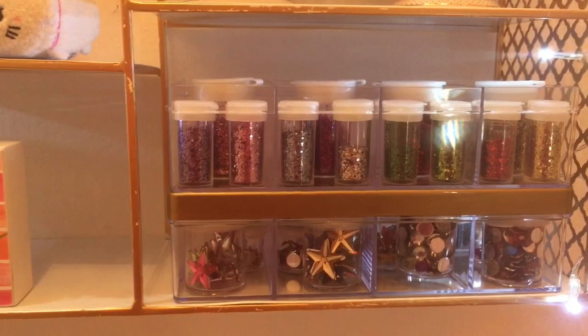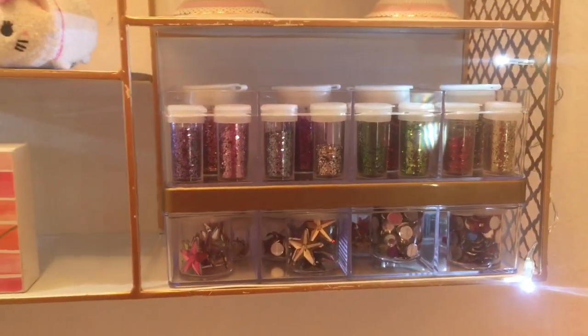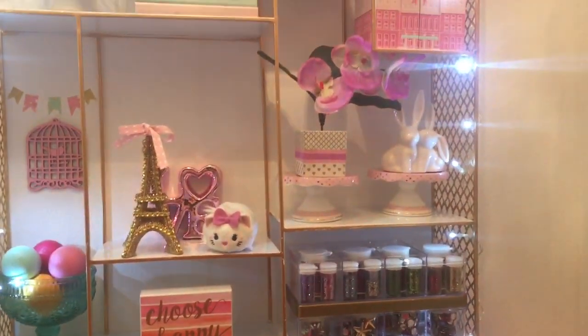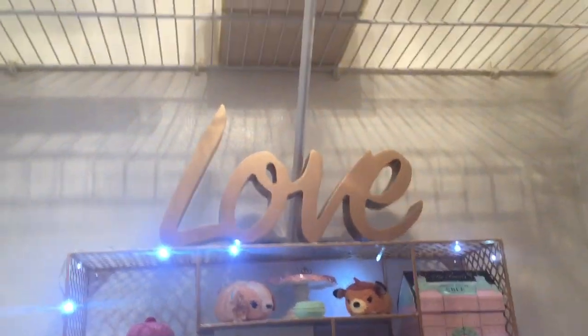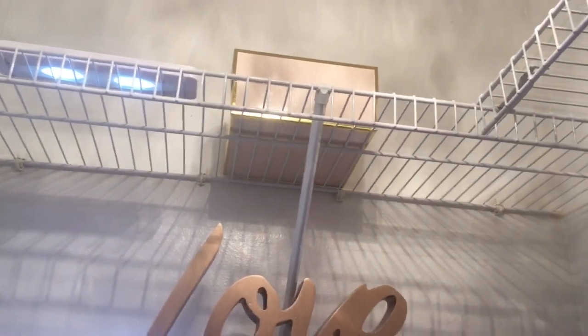I really enjoy these little containers to put my glitters in because it helps me organize them and see what I have. I'm one of those people that likes to have things out because I forget what I have. This little love sign was also from HomeGoods. The little pink and gold boxes up there — I have a bunch of those, and I'm going to be using those for storage.